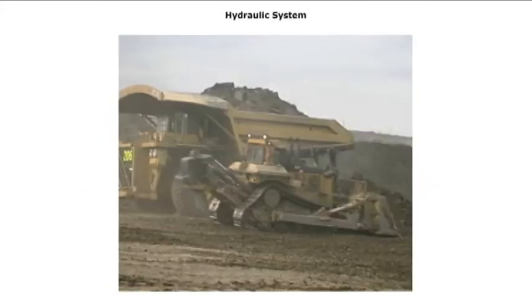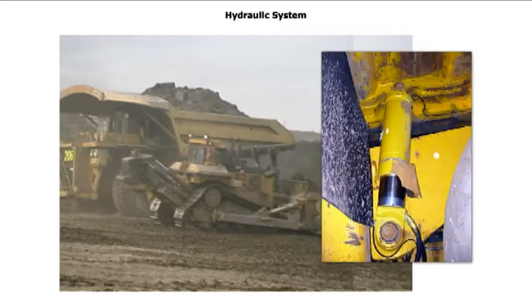Vista Training also produces machine-specific training modules that provide a deeper level of training on the specific truck models used at your mine. These modules are designed to help trainees do a full walk-around inspection of a specific model of haul truck and to understand its controls and instruments.